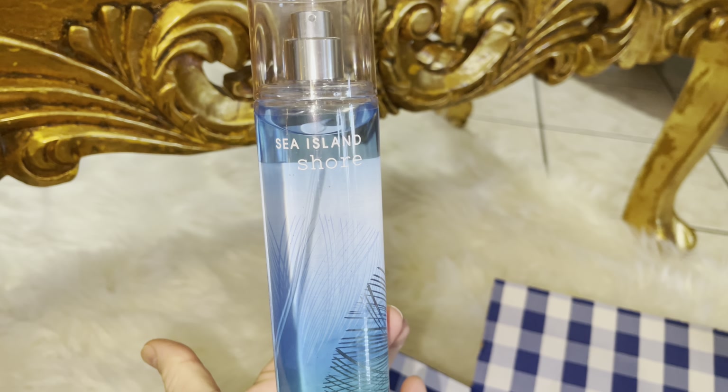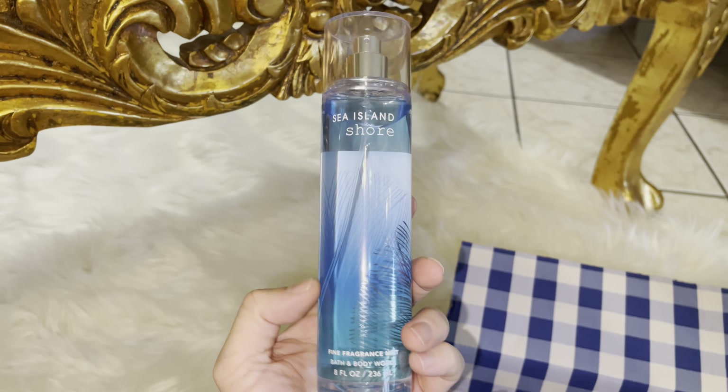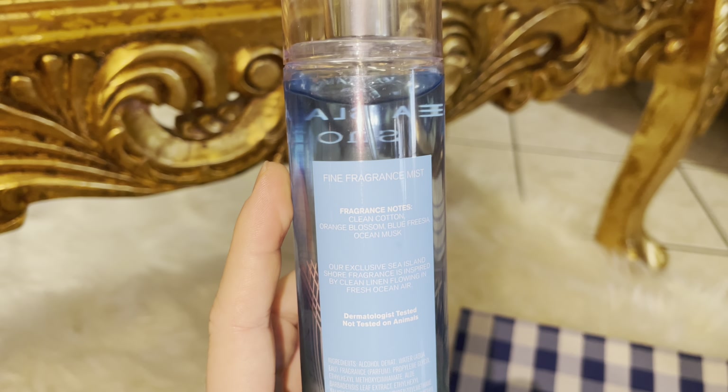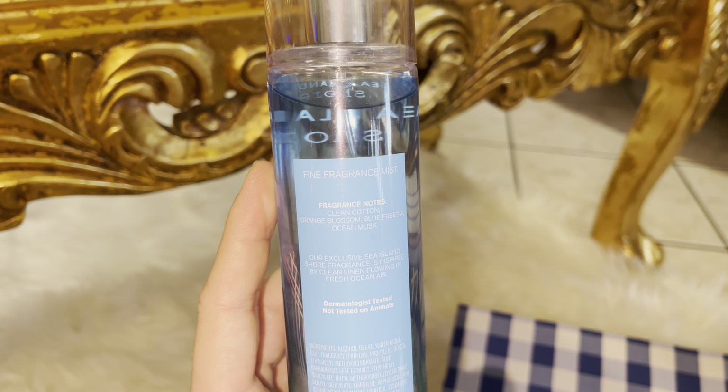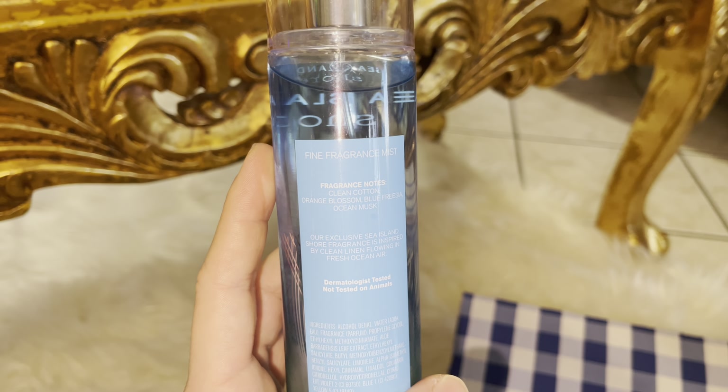Next I picked up Sea Island Shore. I love this packaging. The fragrance notes are Clean Cotton, Orange Blossom, Blue Freesia, and Ocean Musk.